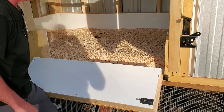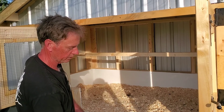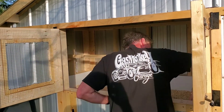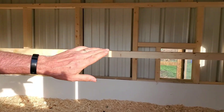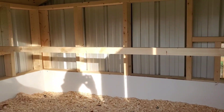Everything inside has puck board — the stuff they use for inside hockey rinks — easy to clean. We've got quarter-inch puck board on the sides and one-eighth puck board on the base. We've also got a big seven-foot roosting bar for the girls. We use the one-foot rule: twelve inches for every chicken. With six chickens, you've got over seven and a half feet — so plenty of room.